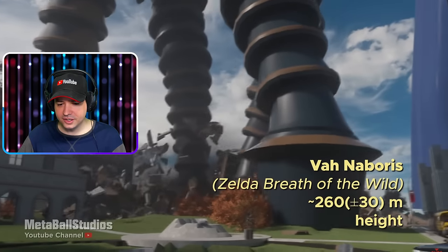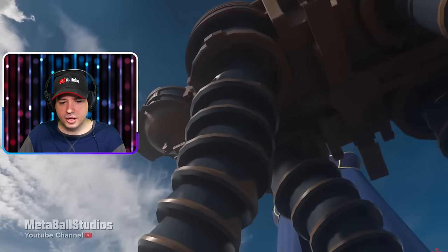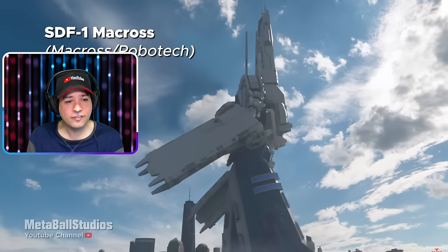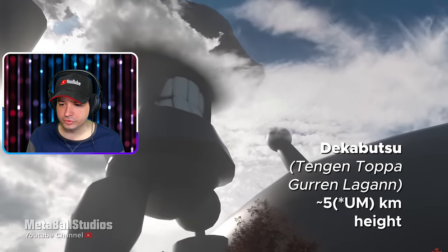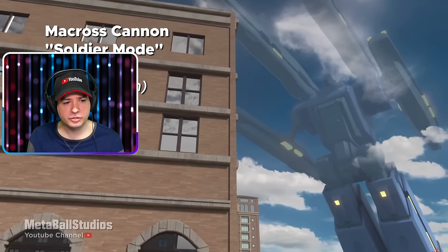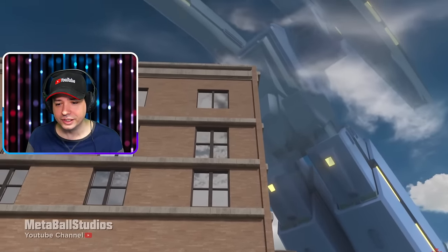What is that? Vah Naboris from Zelda: Breath of the Wild — really? They have something this large in Breath of the Wild? I couldn't play the game, I don't have a Nintendo — I want to play this, man. Shikoutazer from Akame ga Kill — 500 meters! The SDF-1 Macross — 1,200 meters. Thank god it's going through the canal. Dekabutsu Tengen Toppa Gurren Lagann — five kilometers in height! He's already in the clouds. Macross Cannon Soldier Mode — six kilometers in height, but he's not walking. I guess that's good for the city — he's just hovering and flying by.